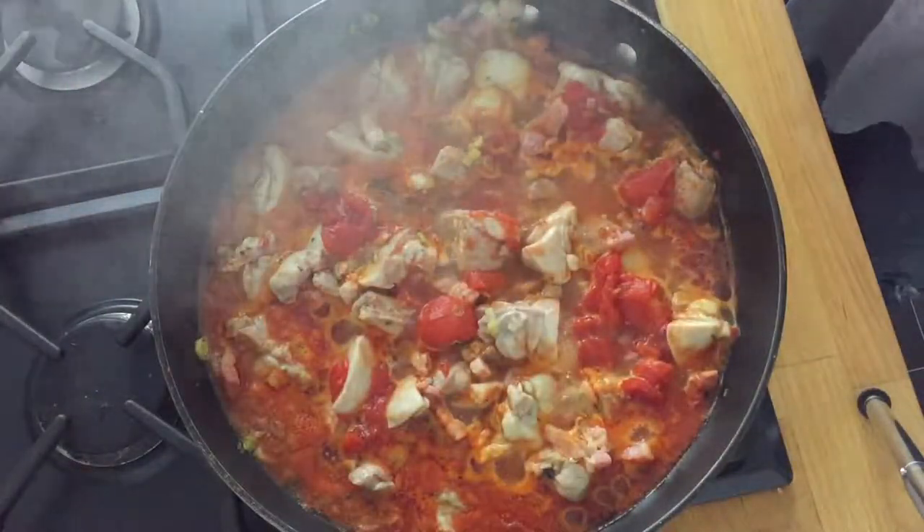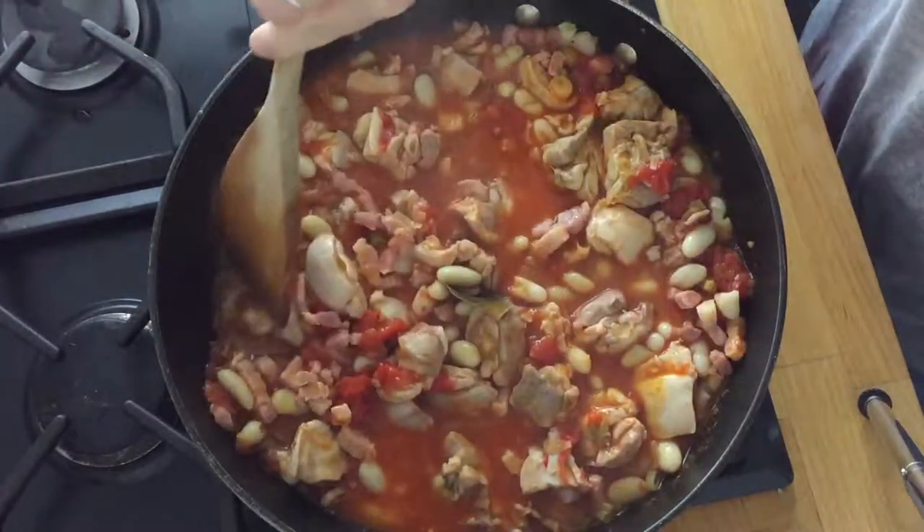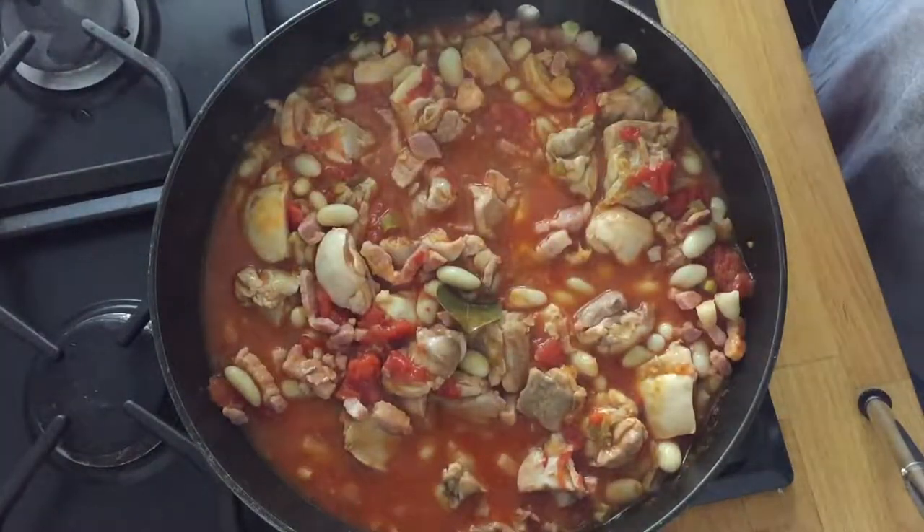When the 20 minutes is up, add in your cannellini beans, warm through, and serve straight up or with a generous helping of carbs of your choice.